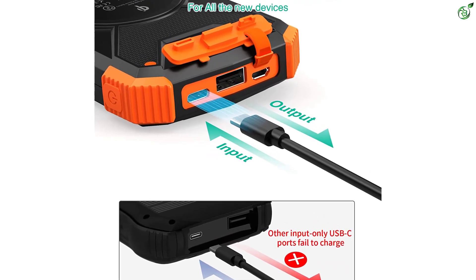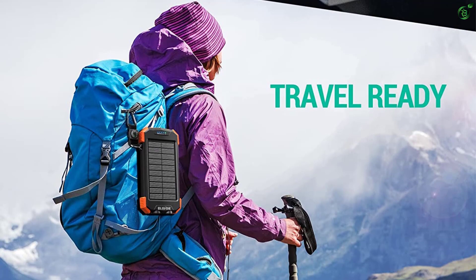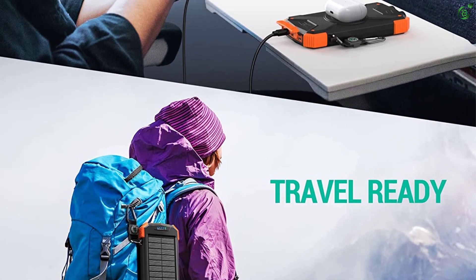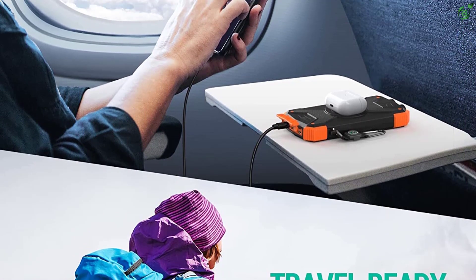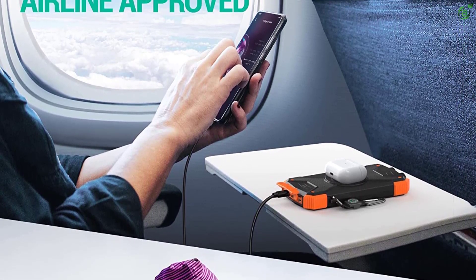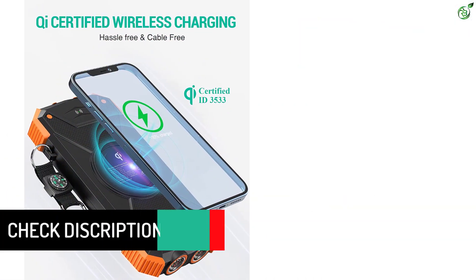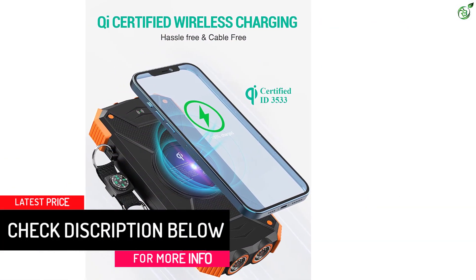Although the rated capacity of 10,000 milliamp hours offered by this solar power bank is a bit low compared to others, Blaver has offered almost everything else in this power bank, including dual USB ports, USB Type-C input, a flashlight, compass, and even a wireless charger.